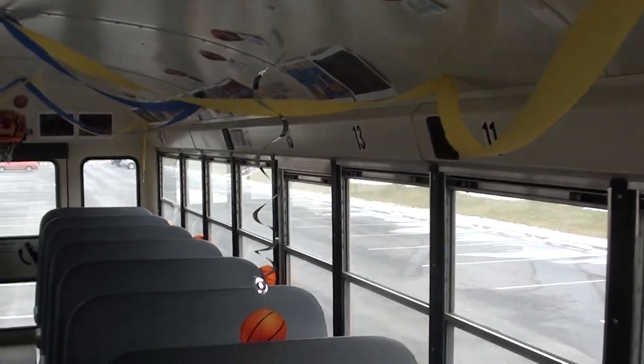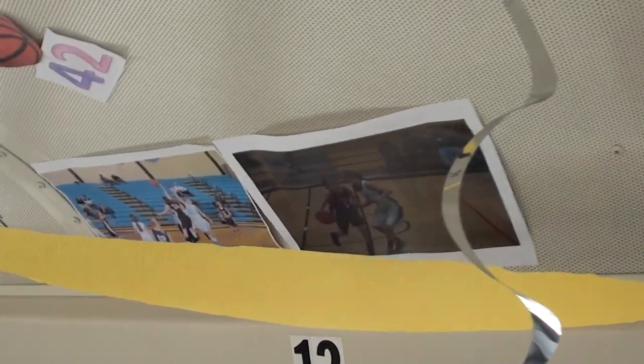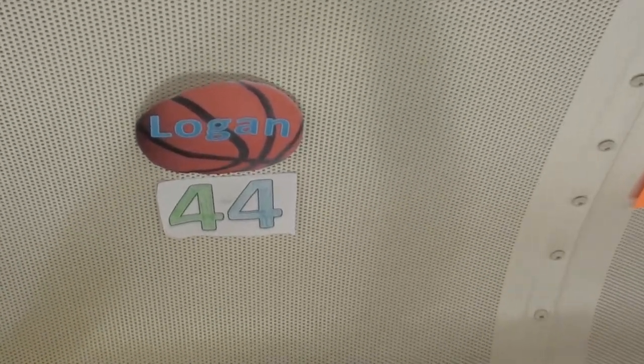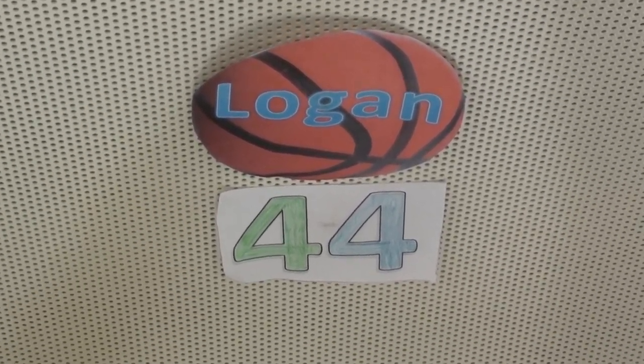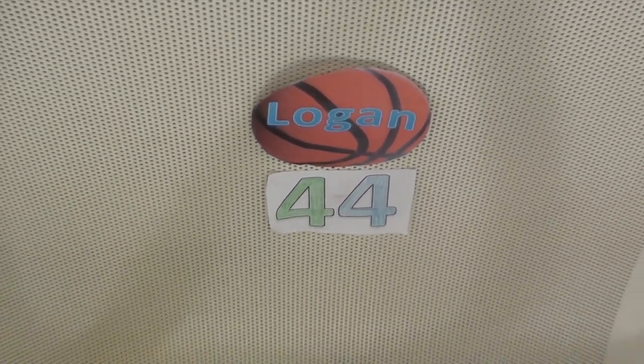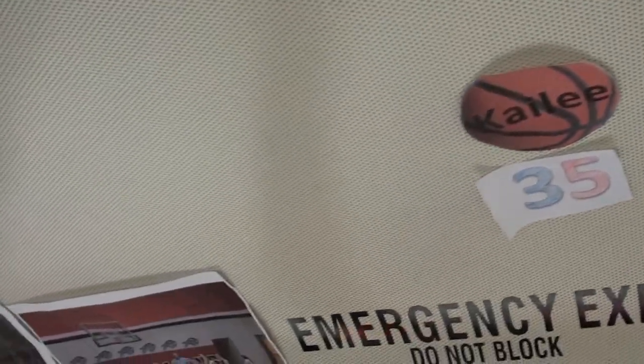We use all kinds of streamers, spiral decorations, and all kinds of pictures of the lady eagles in action at different games that I've taken. We also do a basketball with their name on it and their jersey number, so those are all over the bus as well.